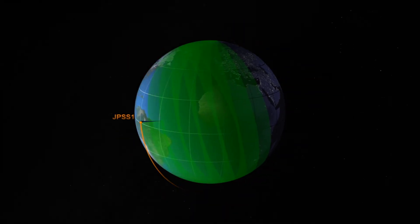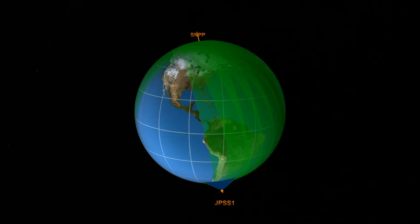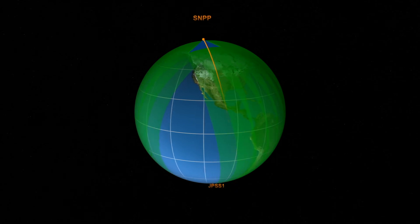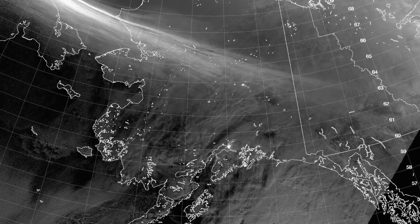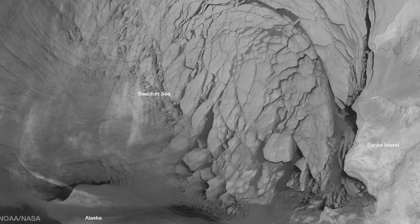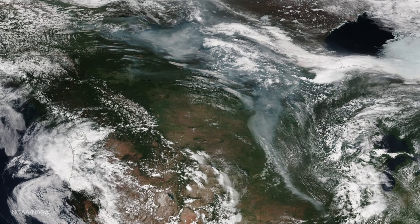JPSS-1's orbit gives it a unique vantage point from which to observe Alaska and the Arctic, a view unmatched by other satellites or ground sensors. It will serve as the single most important source of meteorological data for these regions. These images highlight just a few of the different environmental activities the satellite can monitor in these areas, including auroras and nighttime lights, wildfire devastation, shifts in Arctic sea ice, volcanic eruptions, and smoke movement from active wildfires.